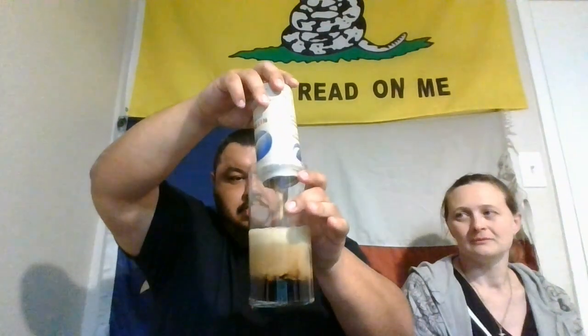Little taste test here — go ahead, tell me what you think. You're supposed to kind of pull it like out of a tap, like a draft pour. Not impressed.